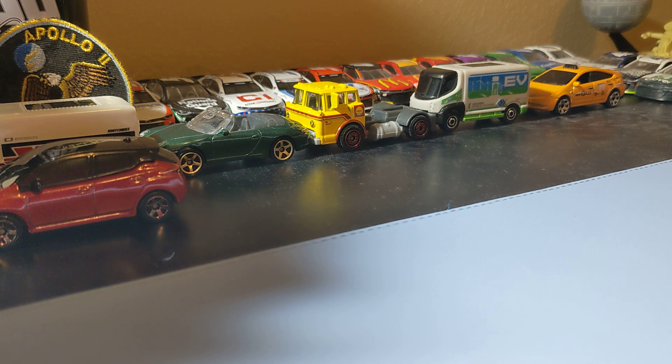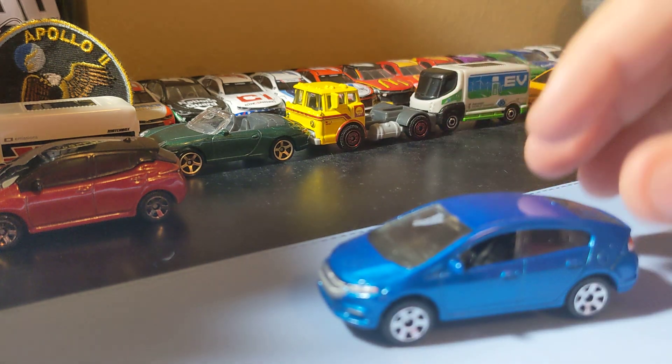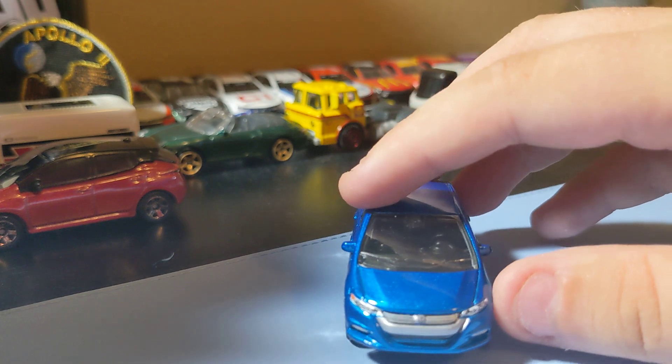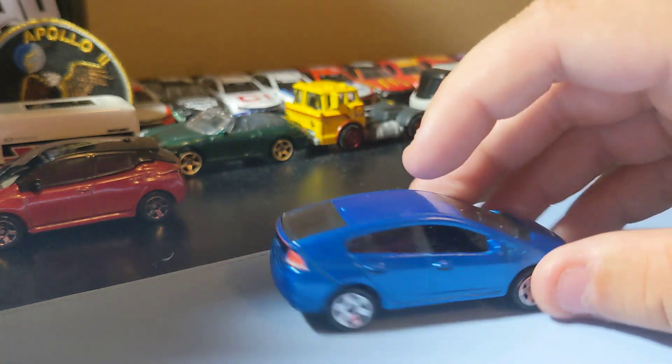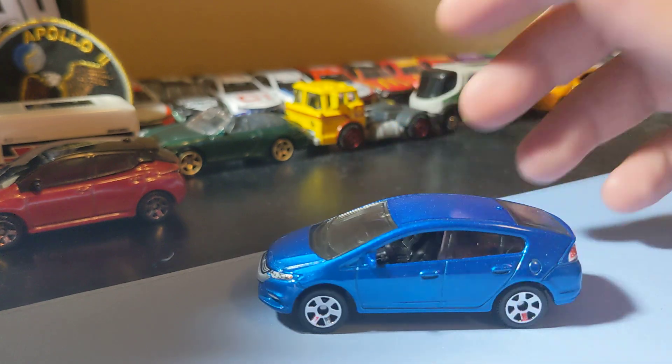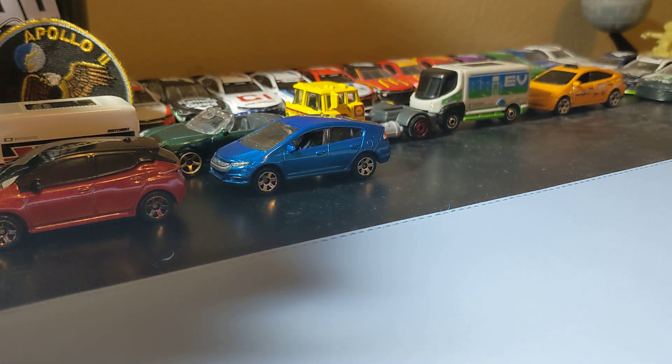Next up is the 2010 Honda Insight. Pretty cool - a new gas-in addition to the collection. Pretty cool looking electric Honda. Not too bad, it's a pretty cool one to find. That's a pretty decent 5-pack overall, and I like that one.